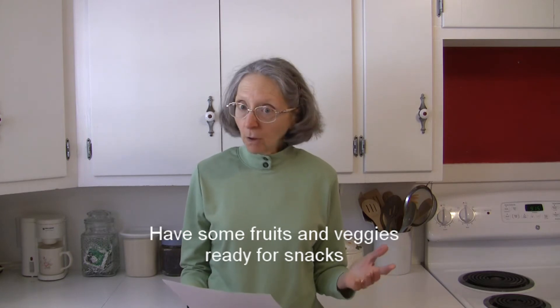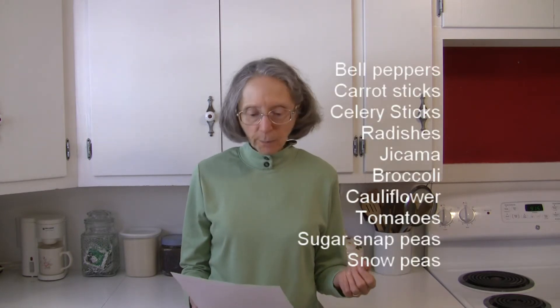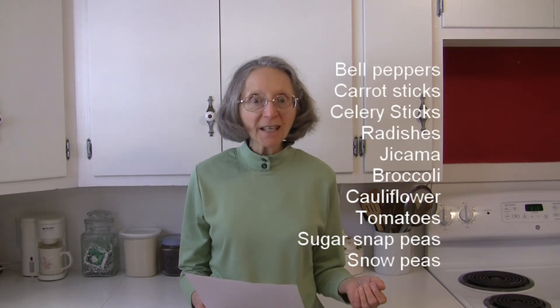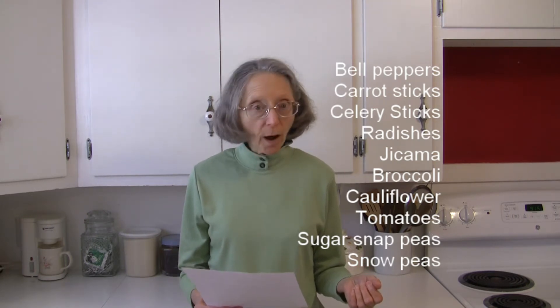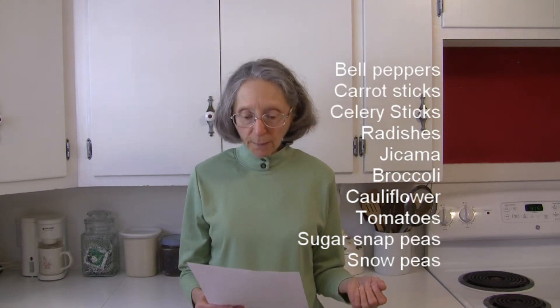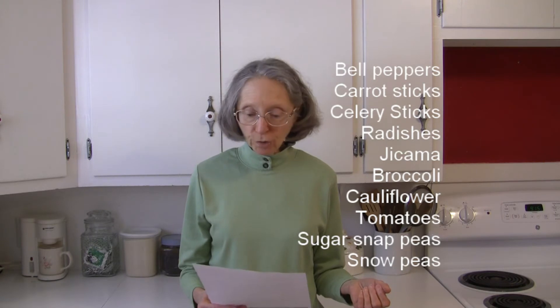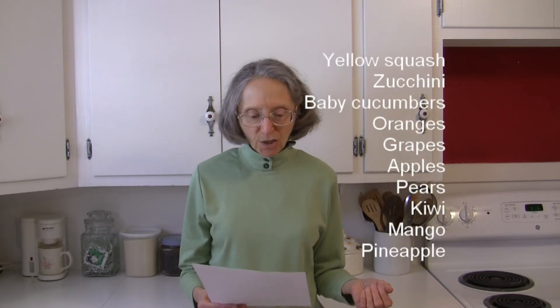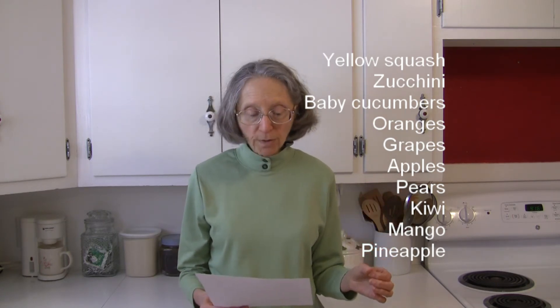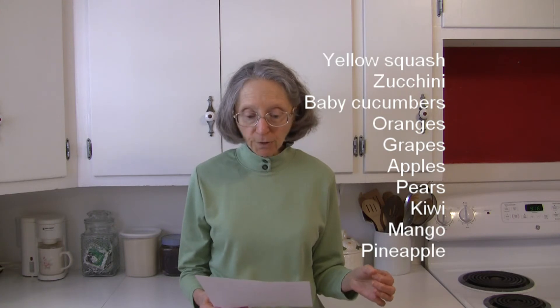Some suggestions — a long list here: sliced bell peppers, carrot and celery sticks, sliced radishes, sliced jicama, broccoli or cauliflower florets, whole cherry or grape tomatoes, raw sugar snap peas, raw snow peas, sliced yellow squash or zucchini would all work well. You could also have some whole baby cucumbers for an easy grab-and-go crunchy snack.